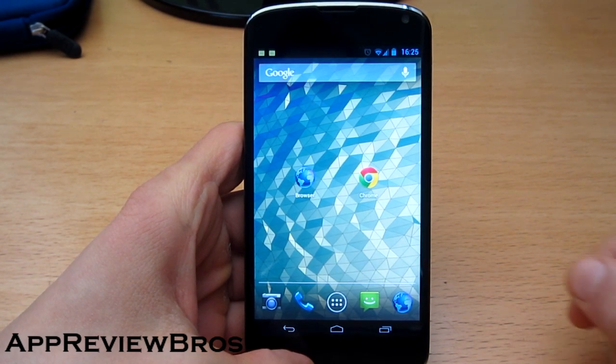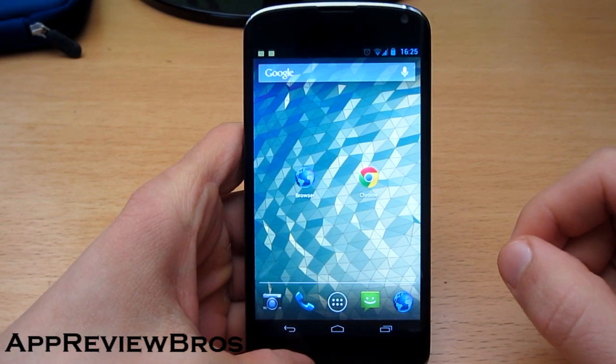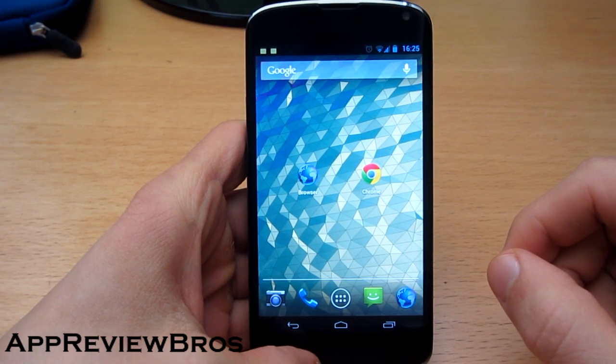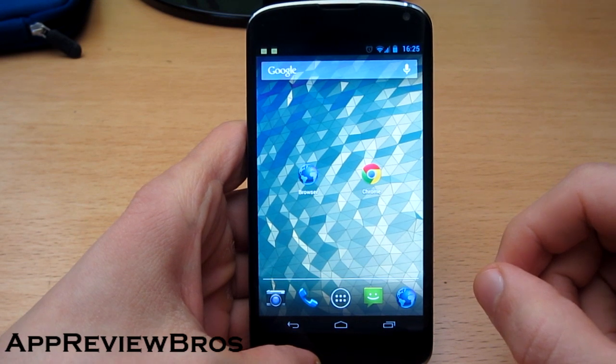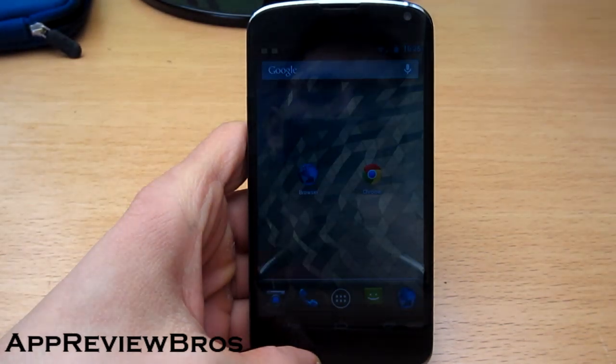One is the one that comes with the phone stock — it's Google Chrome — and the other one is the browser that used to be in Android version 4 Ice Cream Sandwich. It's called the AOSP browser and can be flashed to your device separately, or you can get it by flashing a custom ROM such as Paranoid Android, which I am using right now.